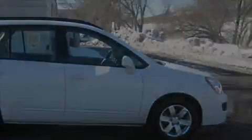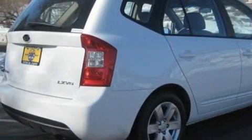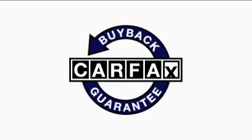This car has a long list of incredible features including power windows, an adjustable steering wheel, a CD player, a low tire pressure indicator, a traction control system, and this vehicle has just over 30,000 miles. Not to mention that this compact qualifies for the Carpac's buyback guarantee.